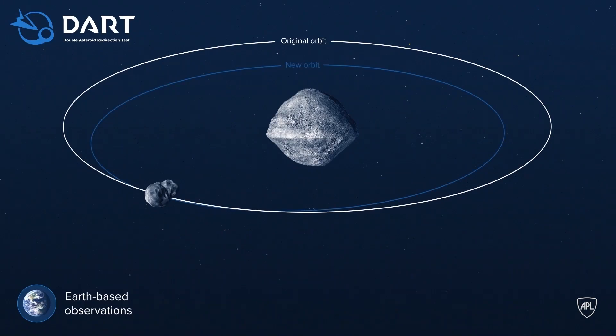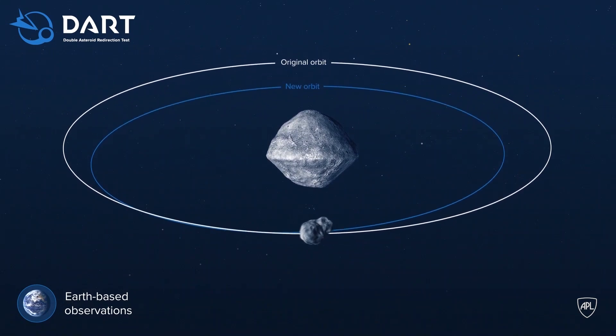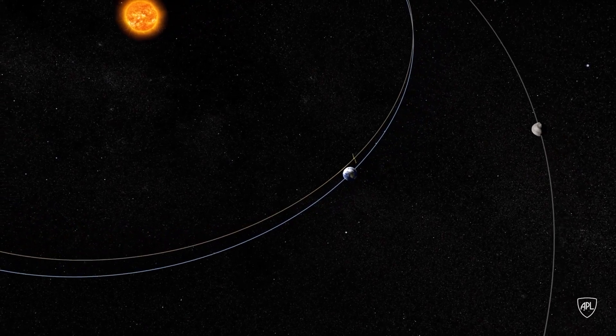Didymos is a system that is tightly locked together, so we're going to try to push on the little moon and push it away in such a way that it will change the orbit of the asteroid and move it.